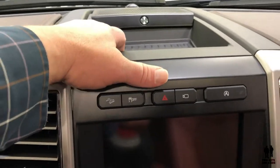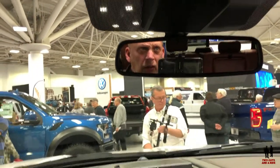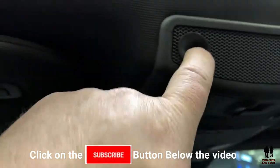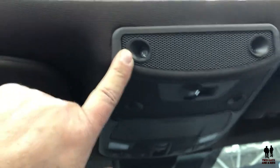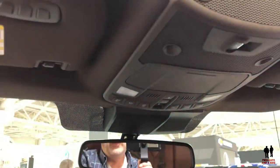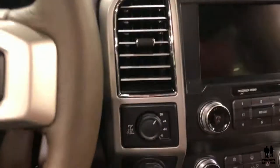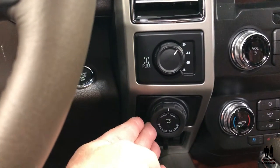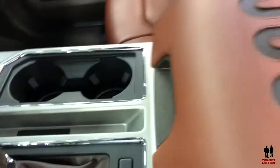Up here you have storage, the automatic dimming mirror, and your center console on top. I really like these little LED lights in the corners and down in here — we'll get a closer look when we do a full review in the next couple of weeks. Coming down here, of course you have two-wheel drive, four-wheel drive automatic, four-high, four-low, then trailering backup and your brake setting for your trailer. And again, just a massive armrest.